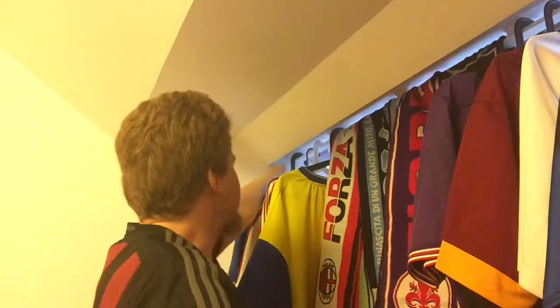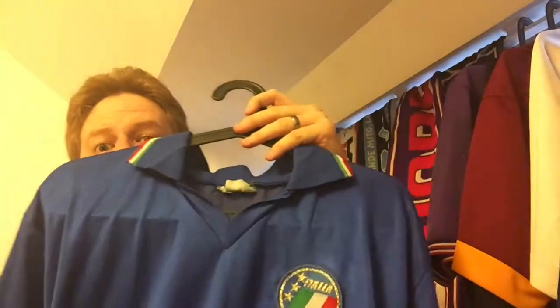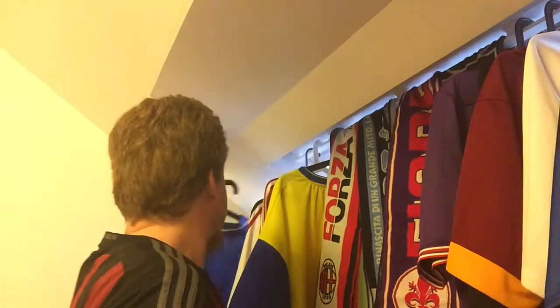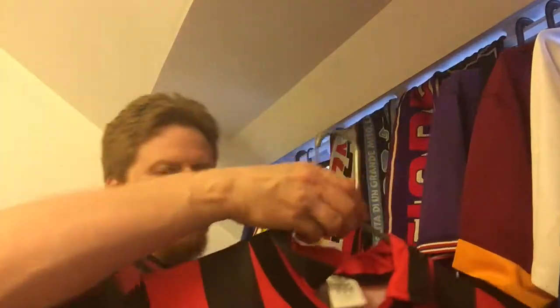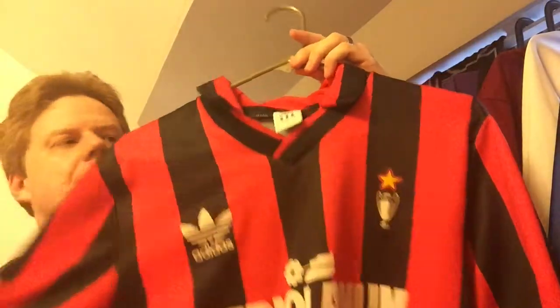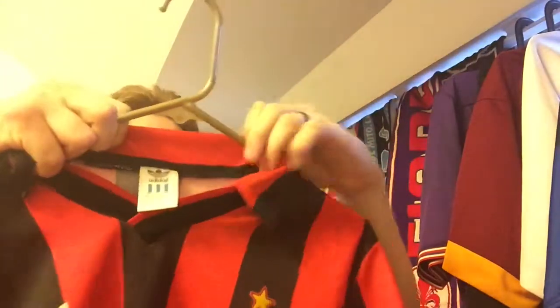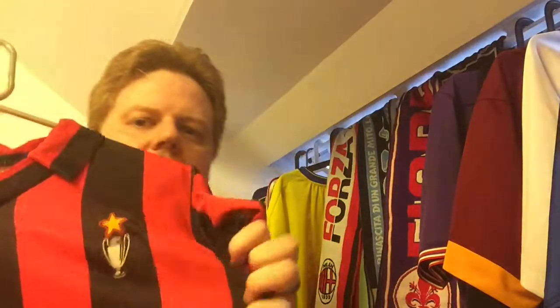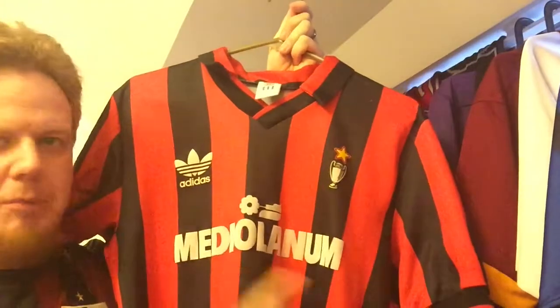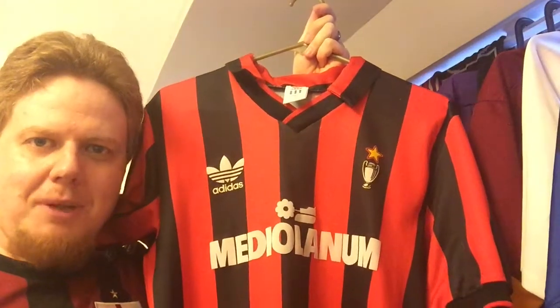I'll start with my second ever shirt. Just for info: hanging here is my first and my second ever shirt. This is my first ever shirt — I'm gonna do that in a different video. And my second ever shirt: the 91/92 AC Milan. Note there is no crest on there yet — Milan didn't put the crest on until later. But what it does have is the European Cup / Champions League trophy, with the star.